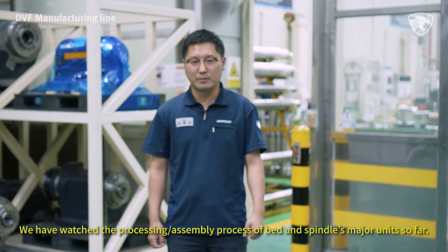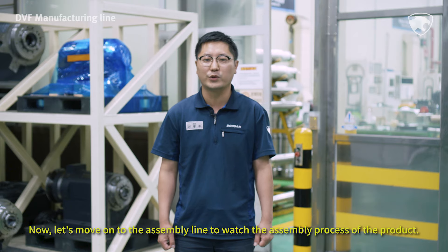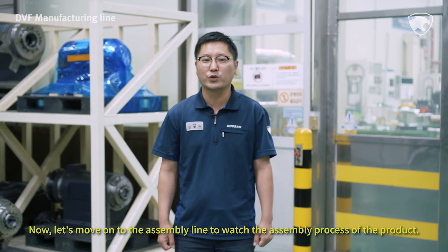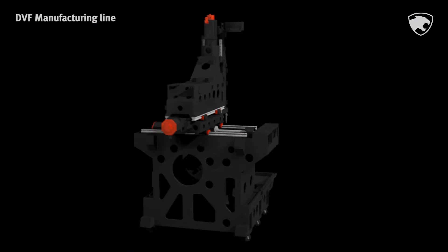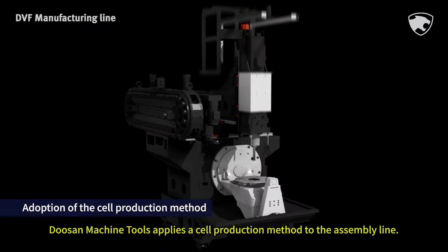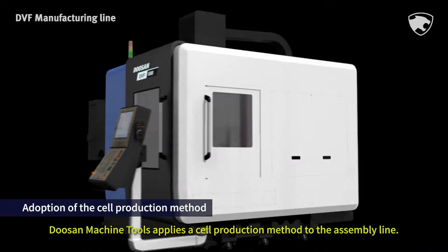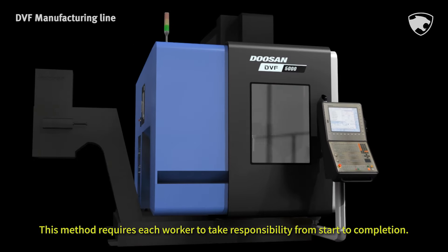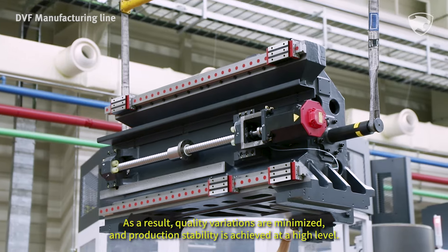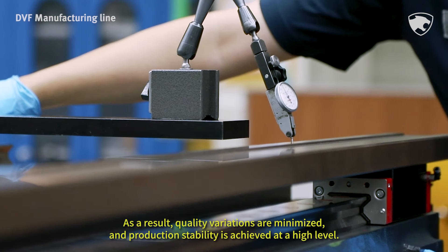We have watched the processing and assembly process of the bed and spindle's major units so far. Now, let's move on to the assembly line to watch the assembly process of the product. Doosan Machine Tools applies the cell production method to the assembly line. This method requires each worker to take responsibility from start to completion. As a result, quality variations are minimized and production stability is achieved at a high level.